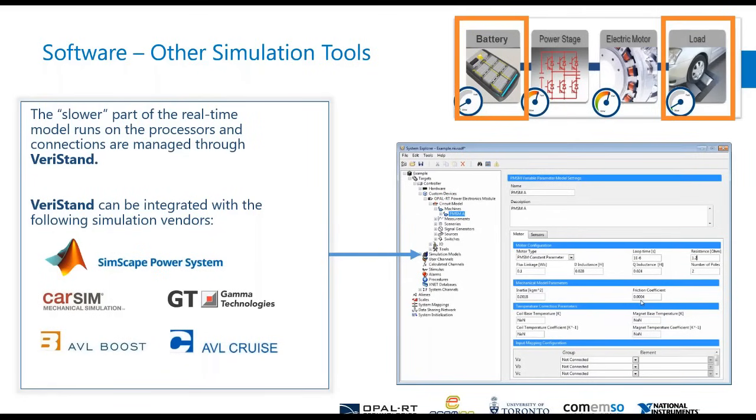In terms of other simulation tools, if you were using other platforms such as CarSim, AVL Boost, Cruise, or anything inside Simulink, we can now integrate those with Veristand. You don't need to start from scratch — you can take your existing models and existing framework, integrate them into Veristand, and have a real-time simulation of those plus whatever else you'd like.